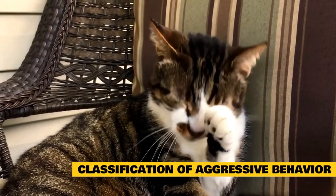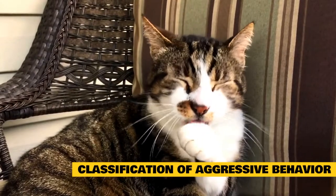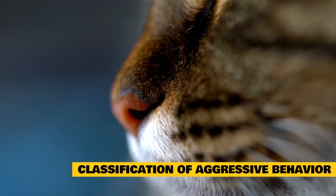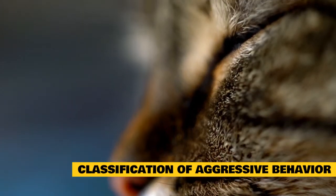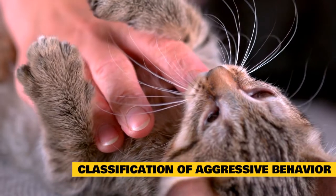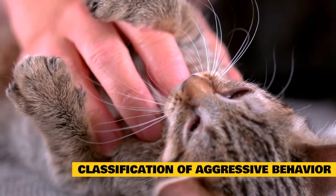You need to understand the cause of your cat's aggression and his motivation for it before you can help him. Keep in mind that a number of medical conditions can cause or contribute to your cat's aggression, including toxoplasmosis, hyperthyroidism, epilepsy, abscesses, arthritis, dental disease, rabies, trauma, and sensory decline or cognitive dysfunction in older cats. The first step in resolving your cat's aggression problem is to have a complete veterinary exam to assess his physical health.